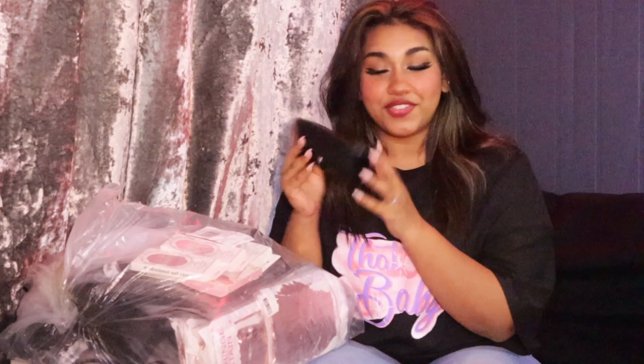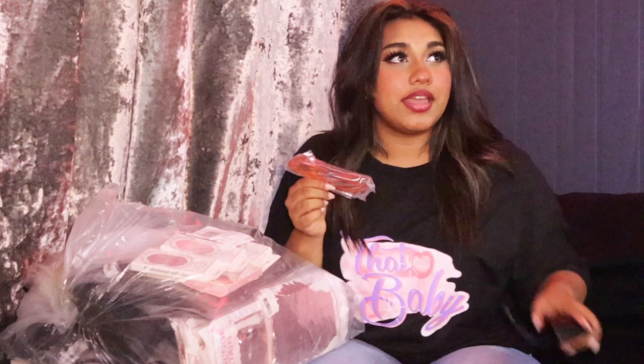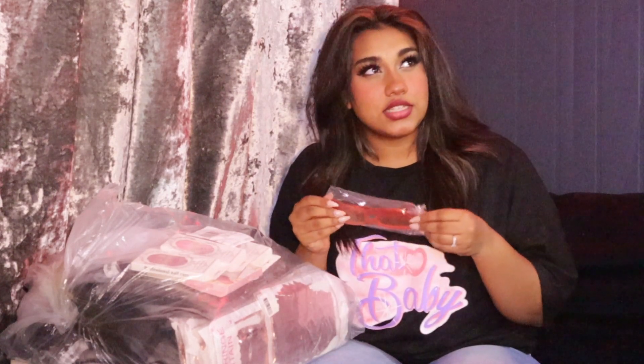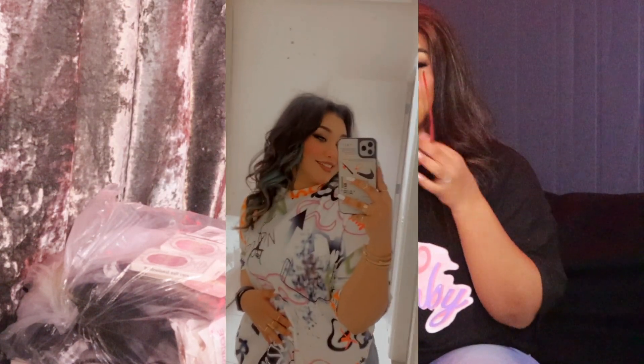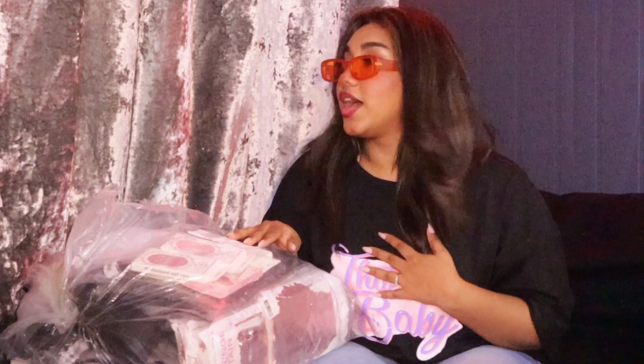Okay, so first thing first I have over here is Shein glasses. I am actually in love with glasses. I got this one to wear with the orange and white one. This is how it looks — I literally see everything orange right now, but I really like this one.